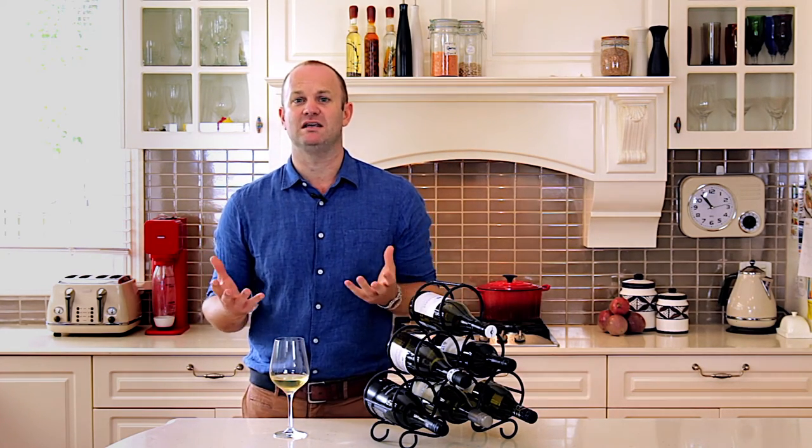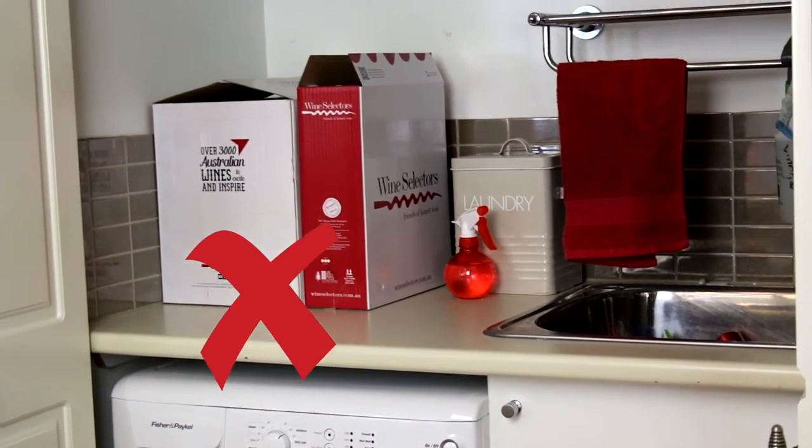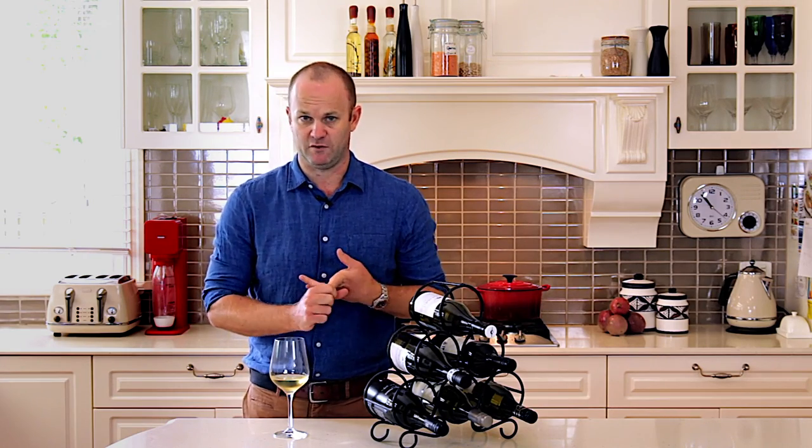Anywhere near an appliance — a dishwasher, a washing machine, a dryer, things like that — should also be avoided, because those appliances give off subtle vibration and they also give off heat.